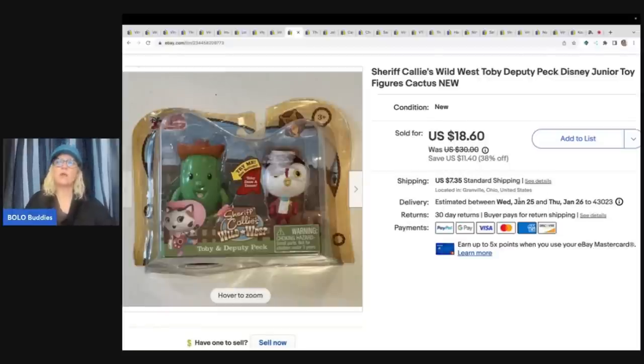This is Sheriff Callie's Wild West Deputy Peck Disney Junior toy figures. This one came out of a thrift store mystery box - it's a local thrift store that I go to and they sometimes have them, sometimes don't. They haven't been having them lately but I used to do unboxings all the time. I sold this for $18.60 plus shipping.